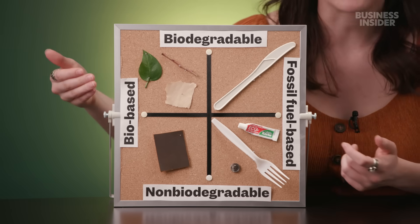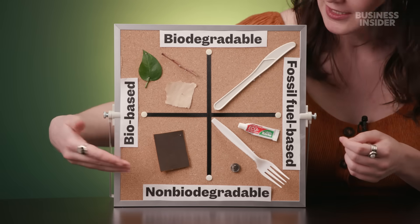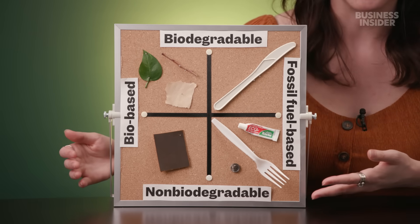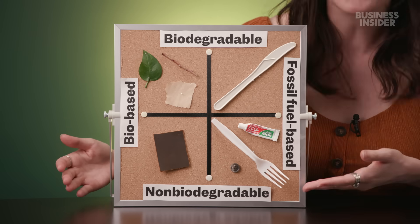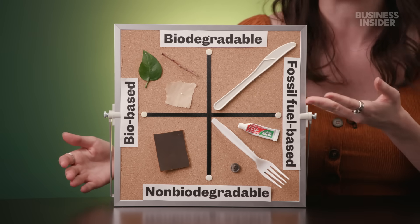It's easy to mix up biobased and biodegradable. Something biobased is made of natural material like plants, but you can start with natural material and make something that's not biodegradable — just look at leather. It's animal skin, but it's typically not biodegradable because of the chemicals used to treat it. Likewise, you can turn fossil fuels into something that is not biodegradable — that's basically all conventional plastics. But you can also turn fossil fuels into biodegradable plastic. So something biobased is not necessarily biodegradable, and something biodegradable is not necessarily biobased. That's why it was important to test for biocontent separately.